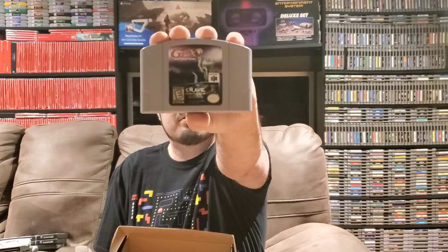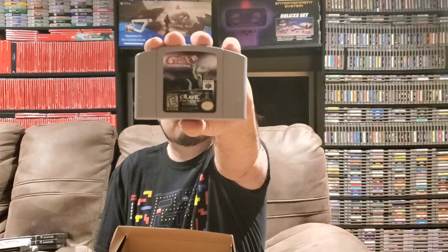Next up we've got another Nintendo 64 game. We have Gex 3: Deep Cover Gecko. I'm happy to get this — Gex is a fun series of platformers. I actually had a 3DO when I was younger and Gex was so much fun; me and my friends stayed up for hours playing it on the 3DO. So happy to get Gex 3: Deep Cover Gecko on the Nintendo 64.